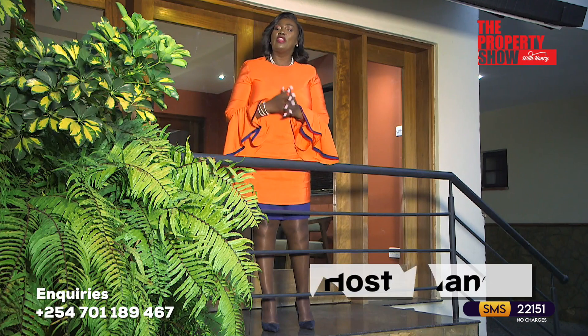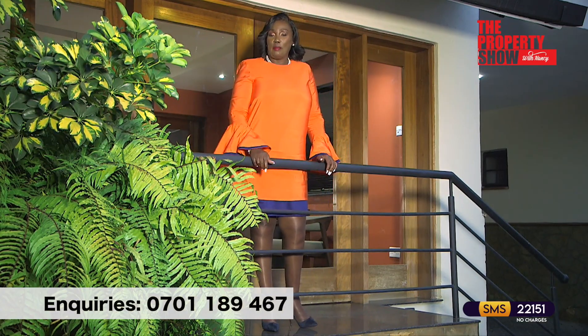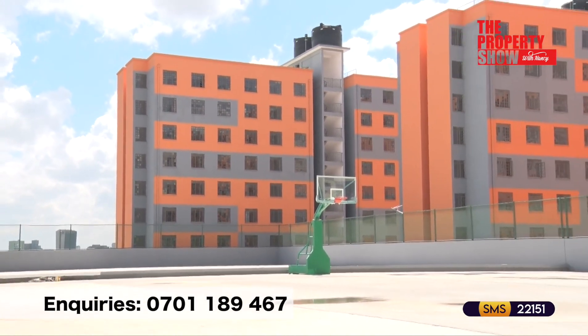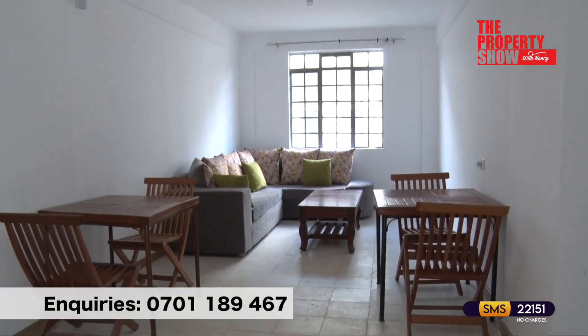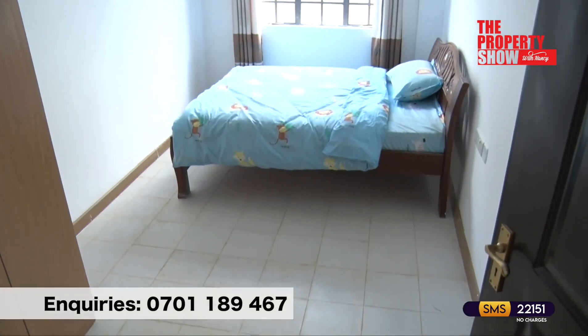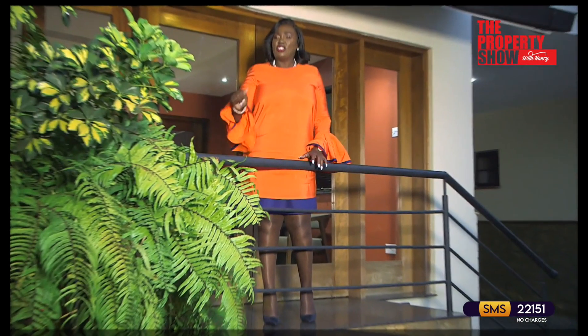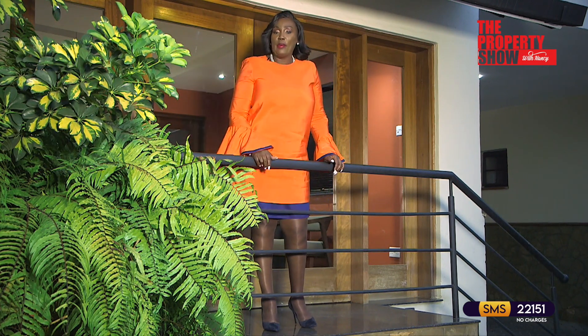How was it when you were getting onto the property ladder? Would you like to share your experience? This is your platform — just give us a call and we'll be at your doorstep. Let's shift gears and see other investment options you can put your money on, courtesy First Avenue, the real estate arm of the property show.